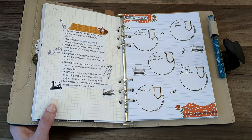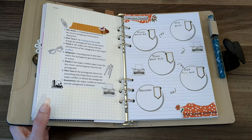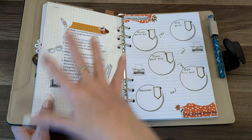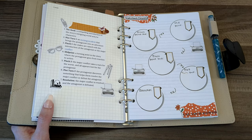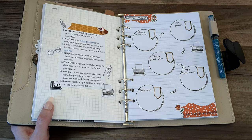Dan Wells did a Writing Excuses podcast — it's a writing and author discussion podcast with little bites of helpful information, each about 15 minutes. Dan did an episode where he used Harry Potter as an incredible example to lay out this structure. If I can find it, I'll link it in the description below. It is a couple of years old, but if you search 'Writing Excuses Seven Point Story Structure' you should be able to find it.